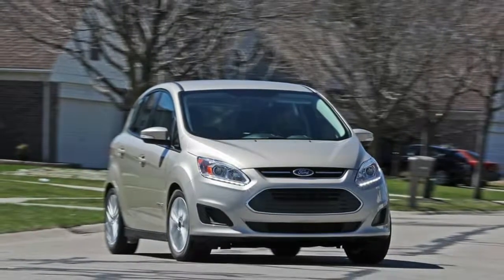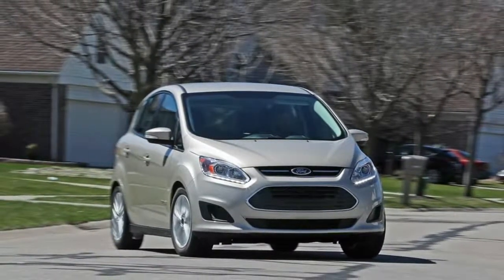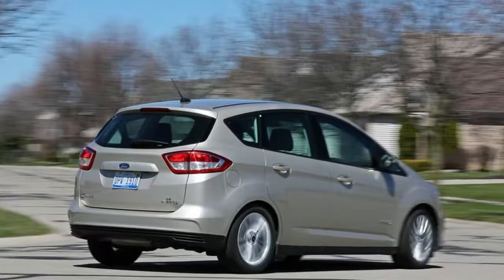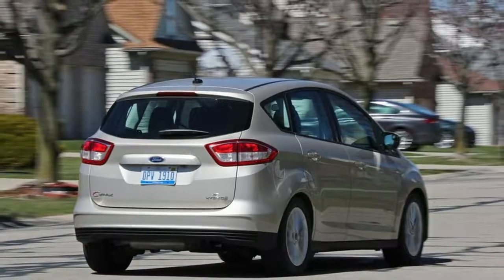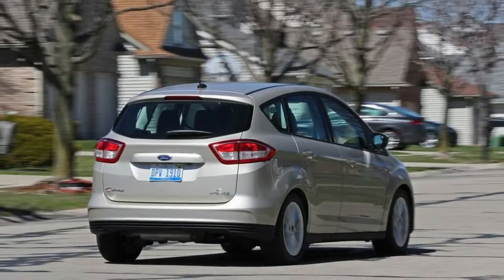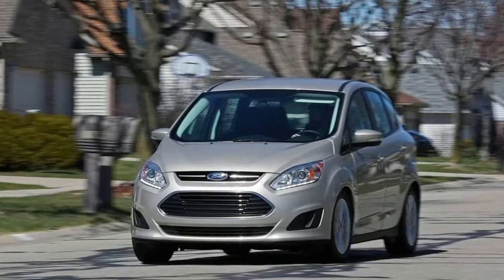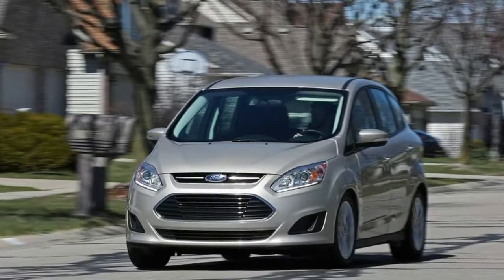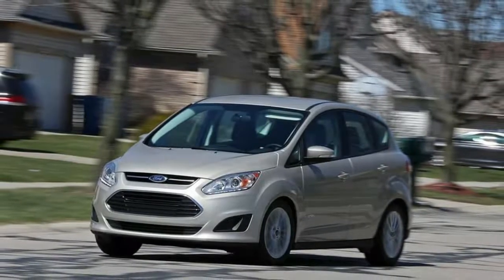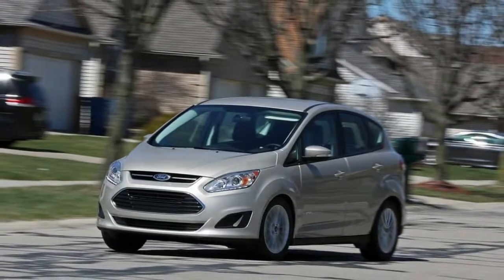In both hybrid and Energy versions of the C-MAX, the rear seats flip down easily using a lever mounted on the outboard side of each seat. The seats fold parallel to the vehicle floor and make a flat load surface in the hybrid model. The Energy, with its larger battery pack, has a large step down from the cargo floor — raised to accommodate the large battery — to the folded rear seat packs.